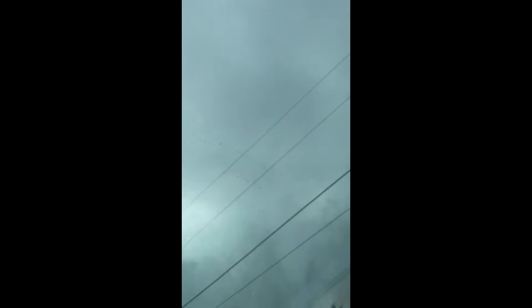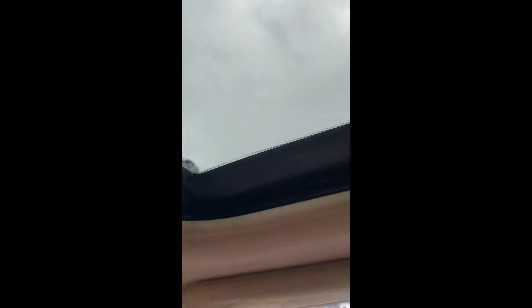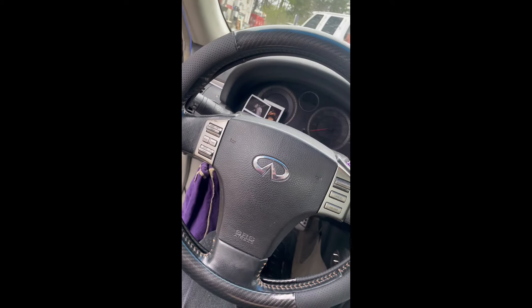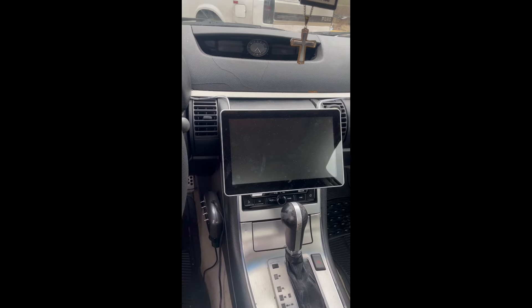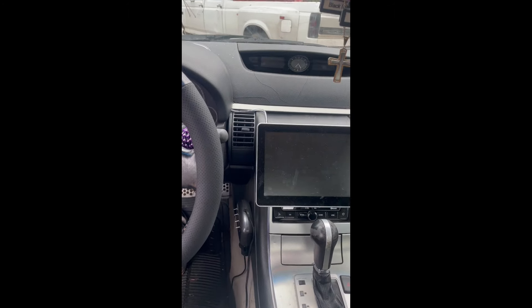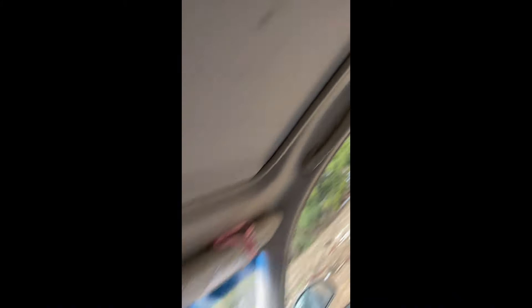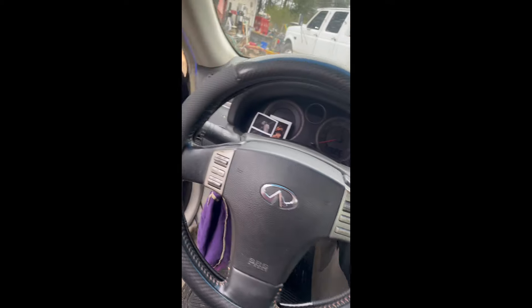We also have a little iPad radio — I highly recommend this. It's a 10.1-inch Dual screen with Android Auto and Apple CarPlay. It's a big screen — look, this is my hand spread all the way out across it, this thing is huge. 10 out of 10 would recommend.